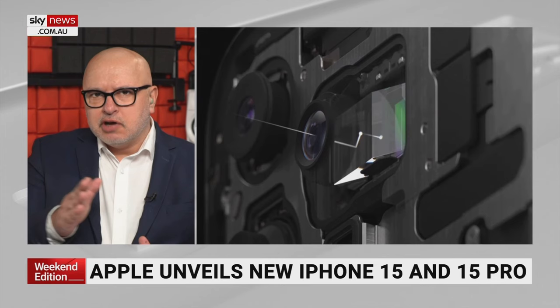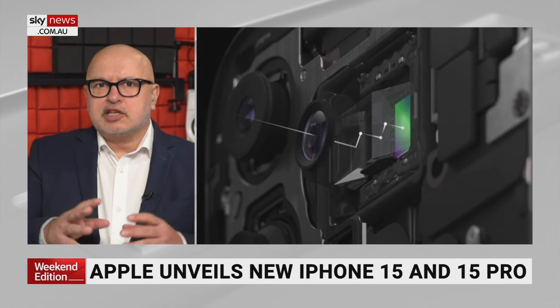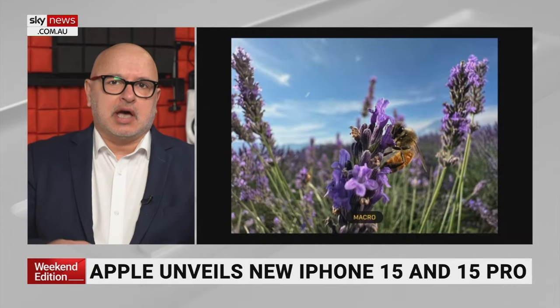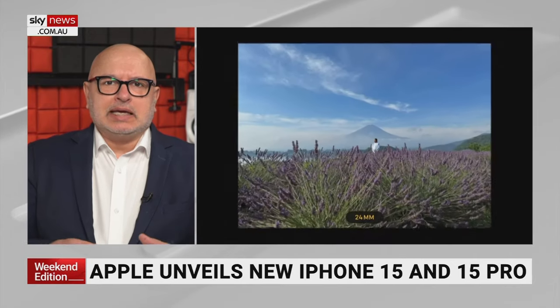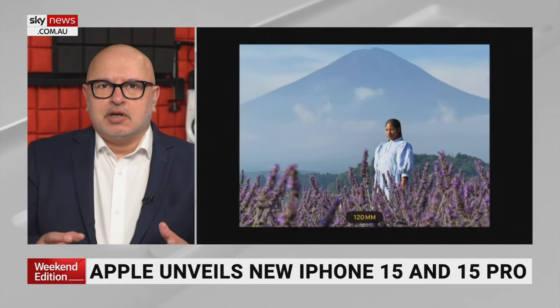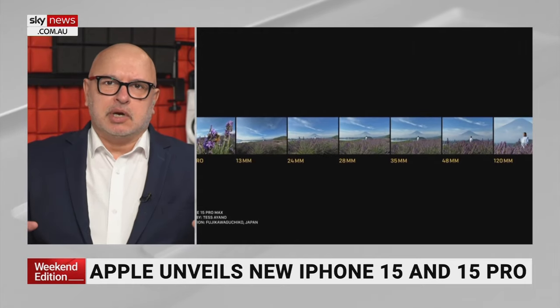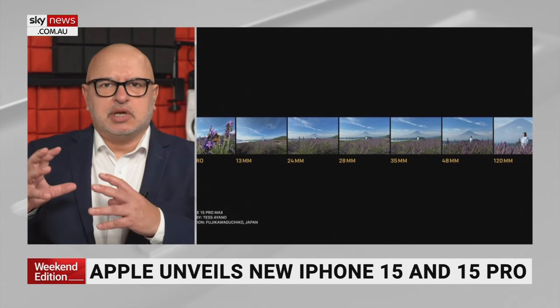That just sort of reflects the light up to four times, and that extends the reach — it makes it look like it's a longer lens. And really what Apple's saying here is that you've got seven lenses in your pocket, because you can go from macro right up to 120 millimetres equivalent — like a big camera lens.